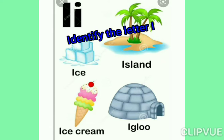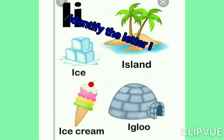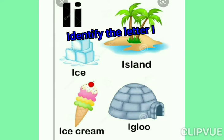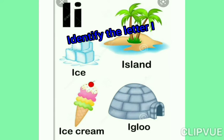I says ice. I says ice cream. I says island. I says igloo.